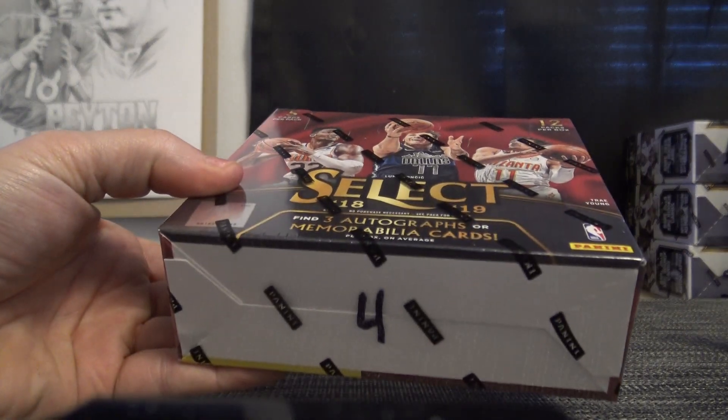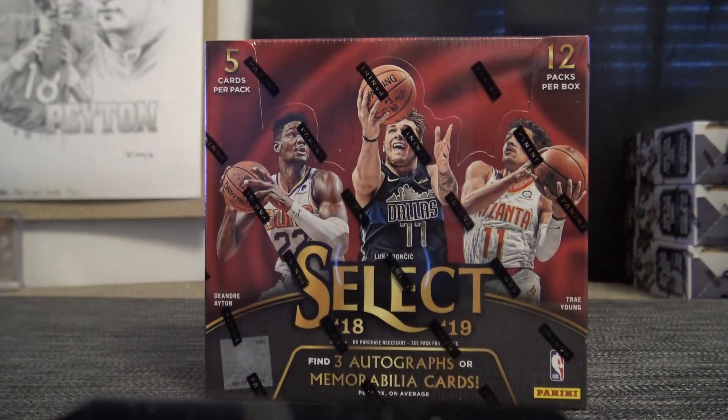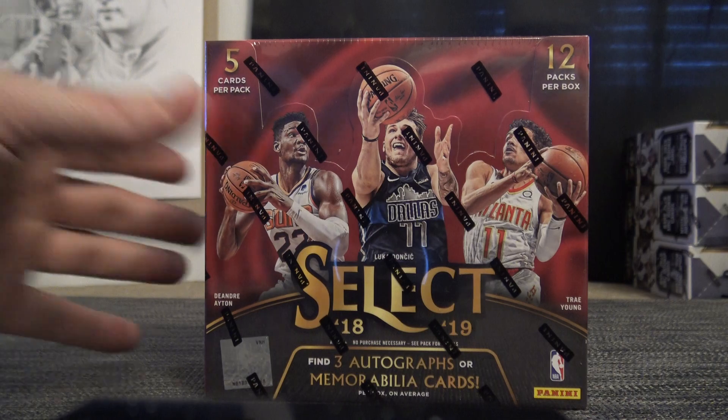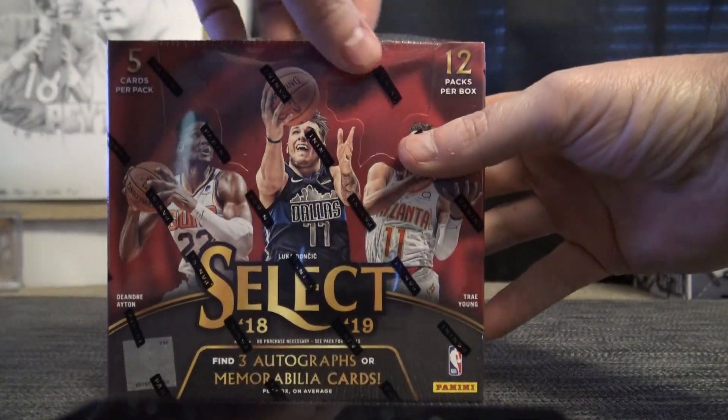Luke, man, is gonna try it. Was it 1819 right, not 1718? Let me check. Select basketball — I want to say I can check it for you, it's on my website. Sean always links are down below. 185, 185.